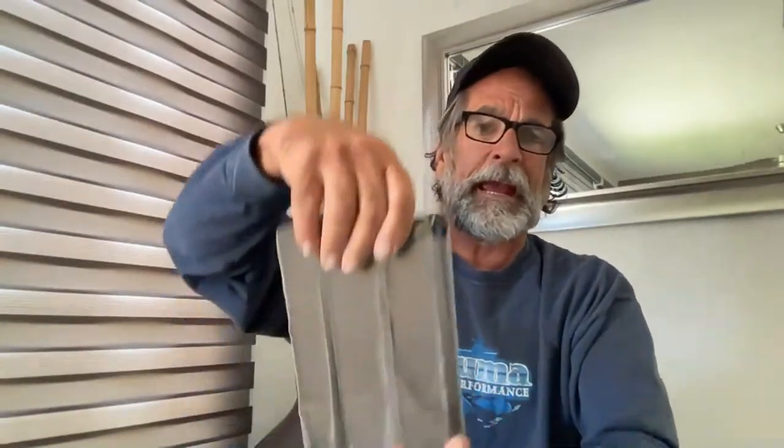Here we go, we got a good one for you today. It's Okuma Wednesday, we're going to be talking about an Okuma product today. I want to thank y'all for joining us. Alright, first of all we got to go over the contest.